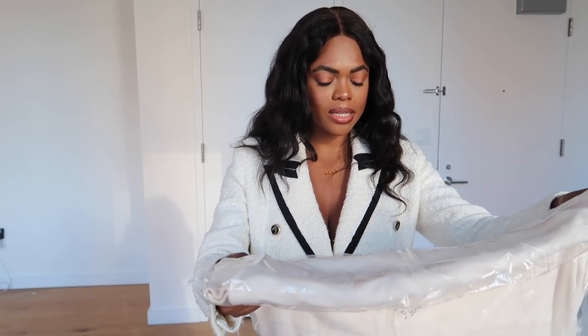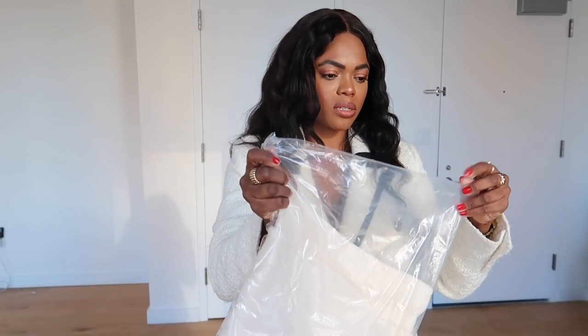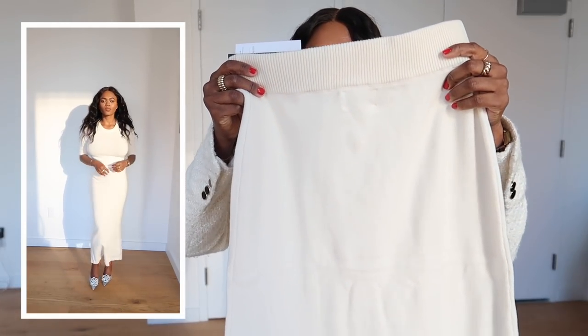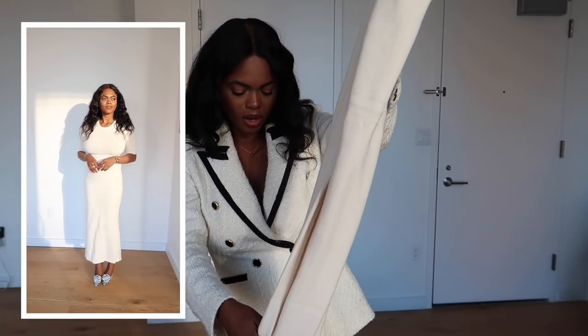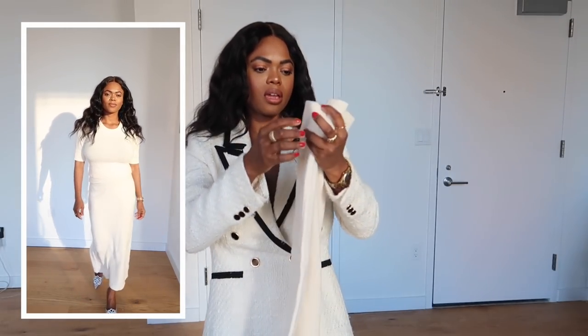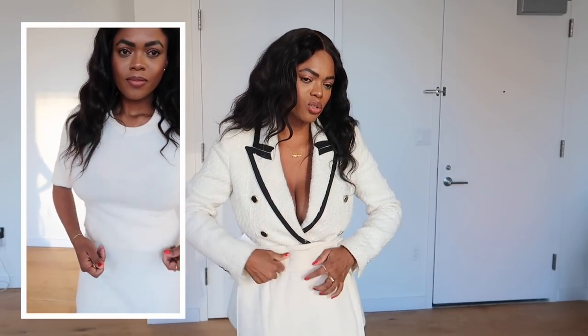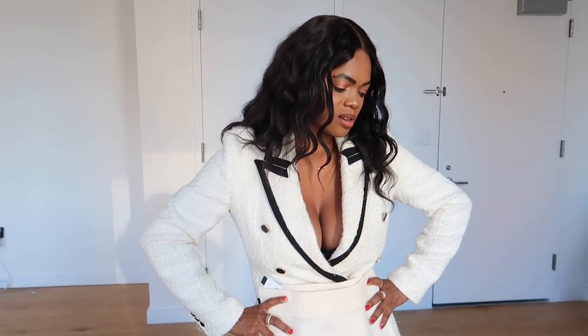I got the matching skirt — the Molly Knit Midi Skirt — in a size small. I think I may wear this tonight to the event. This one doesn't have a slip so I'll be wearing Skims underneath — you know we skim it all the way through here. I think this is such a vibe.